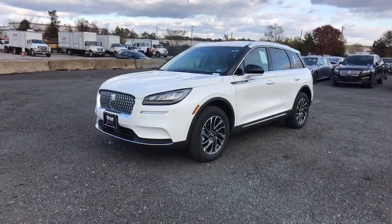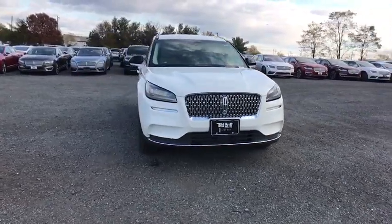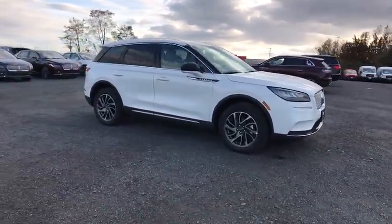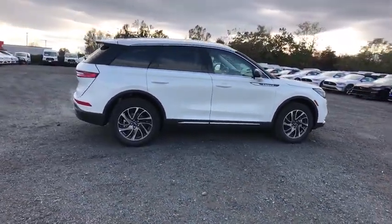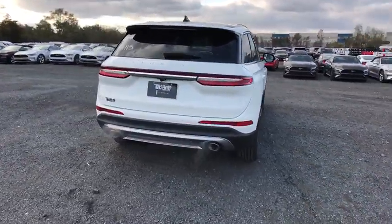Looking for the right vehicle? Check out the 2020 Lincoln Corsair. The Lincoln Corsair looks the part with an elegantly designed exterior. High-end interior features and technology are coupled with the functionality that you expect from a compact SUV. Here are some of this vehicle's great options.